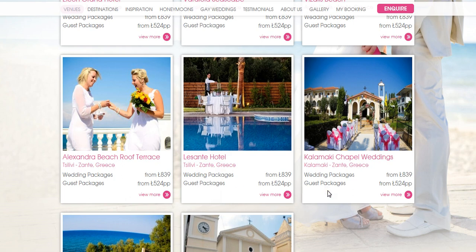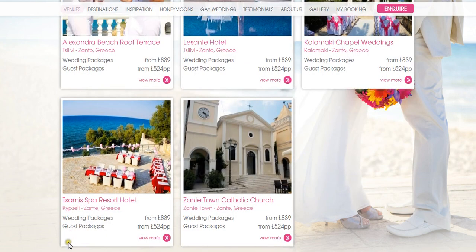We can do chapel weddings in Kalamaki with a setup which you can see here, just outside of the chapel. There's also the Samis Spa Resort Hotel where we can organise weddings — this picture shows you one of the wedding receptions which has been arranged there at the hotel.